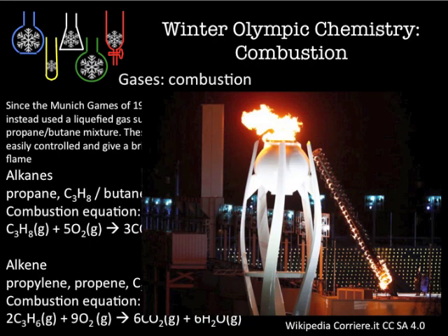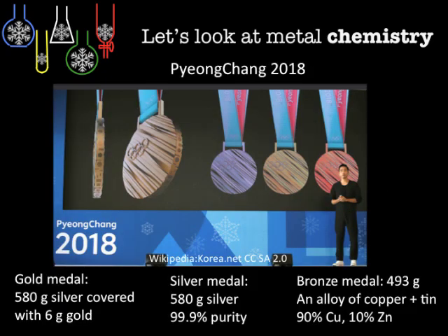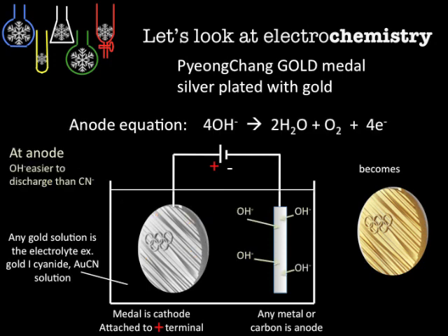We will look at materials made of metals with a sea of electrons that gives them their metallic properties. Alloys — the mixture makes them stronger and better. The gold medal is in fact a silver medal with six grams of gold plated over the top. Silver and bronze medals have their own constituents as well. Gold-plating uses electrochemistry where gold is deposited on the metal, and here are the electrode equations.